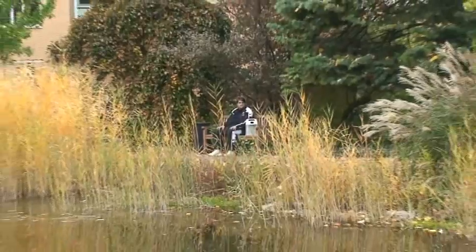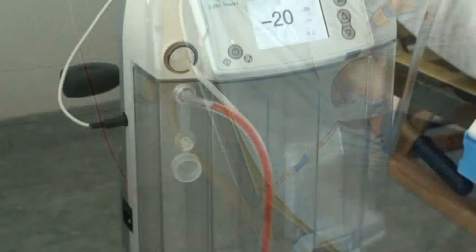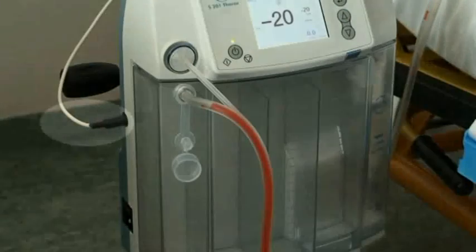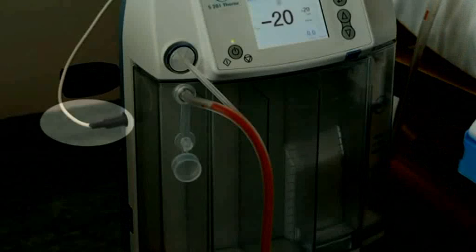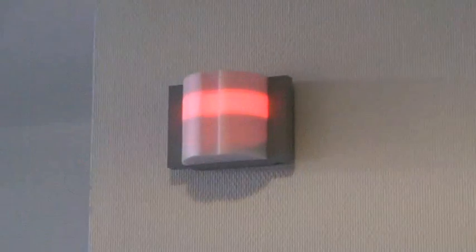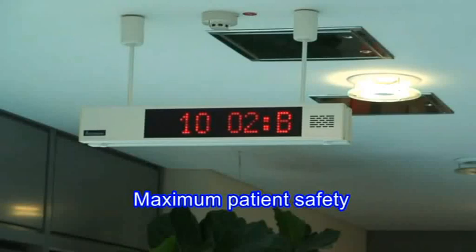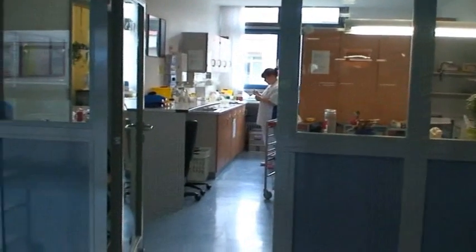The Atmos S201 Thorax can additionally be connected to a nurse call system, which eases the burden on the nursing staff — continuous monitoring at the patient's bed is unnecessary. In case of changes in the drainage parameters, such as too high or too low vacuum, blockages or leakages in the system, or a low battery, there is a visual and acoustic alarm.